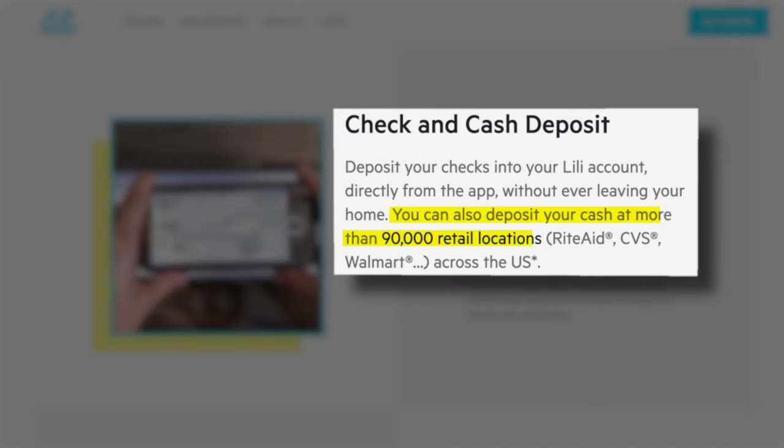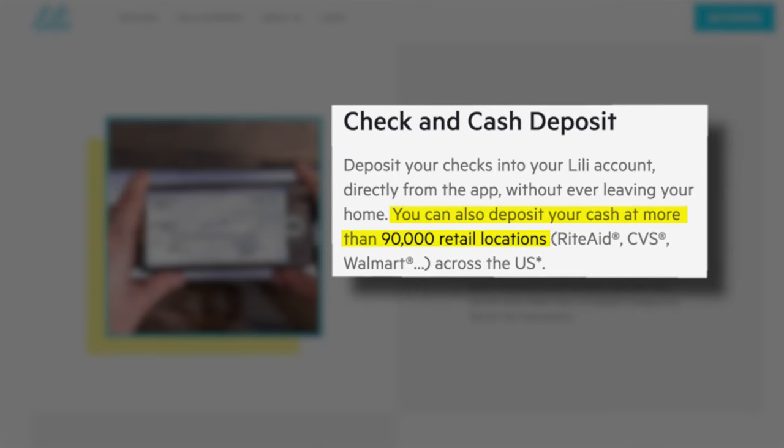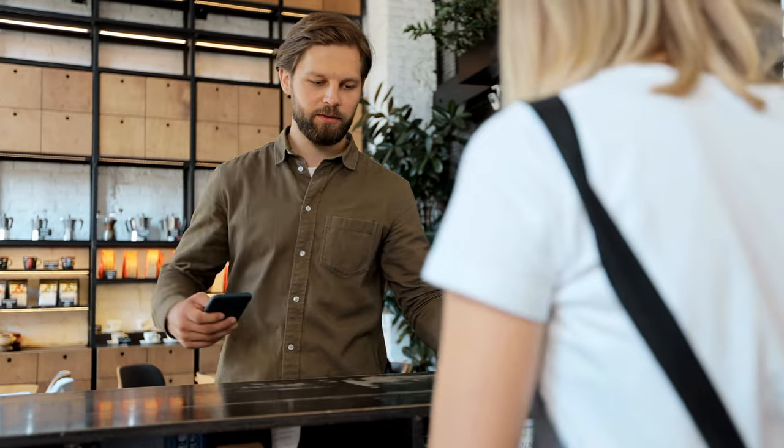You can even deposit cash at over 90,000 retail locations like Rite Aid, CVS, Walmart, and several others as part of the Green Dot system. Lily does not charge a fee for this service, but sometimes the retailers do charge a small fee of a few dollars. So while this is a super convenient feature, just keep that in mind if you do take advantage of this tool.